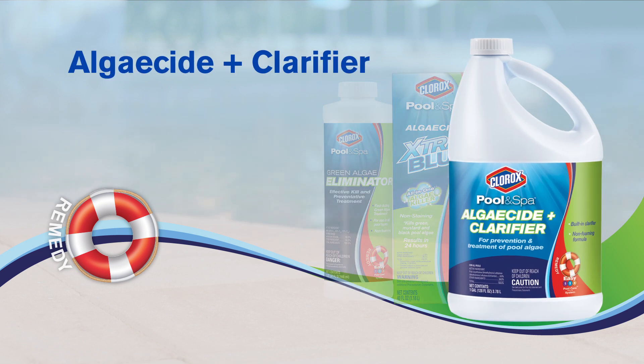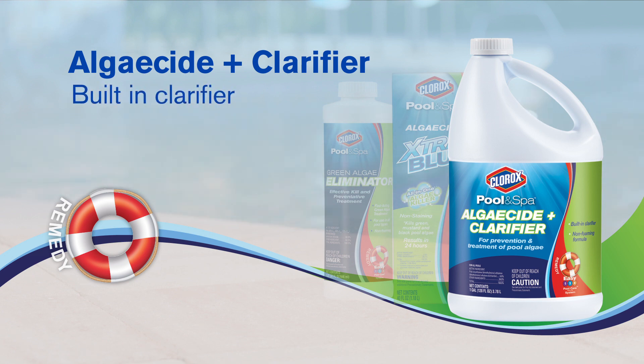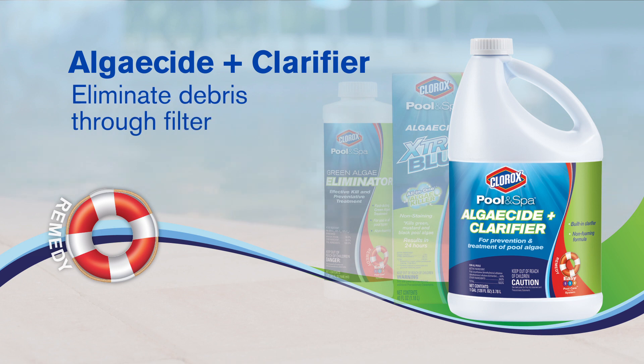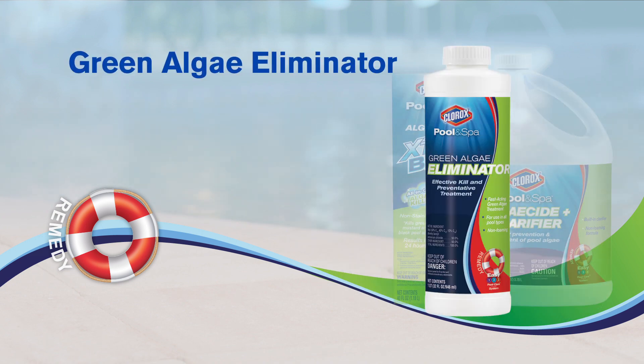Clorox Pool & Spa Algaecide and Clarifier works to treat and prevent pool algae. It also has a built-in clarifier that works with your filter to remove dead algae from your pool and other small particles that may cloud your water, leaving you with clear, beautiful water.